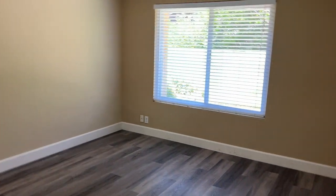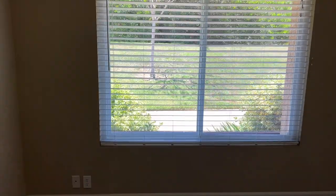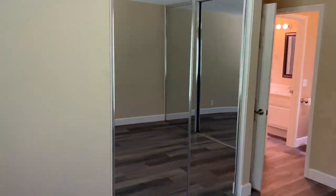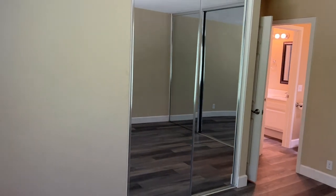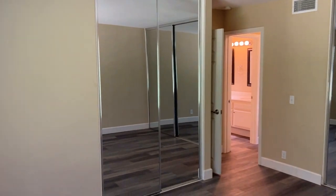As we enter the master bedroom, you can see there's a lot more space here. There's a much bigger window with blinds to keep the light out if you're trying to sleep in on a weekend. It also has two mirrored sliding closet doors, one much bigger than the other.